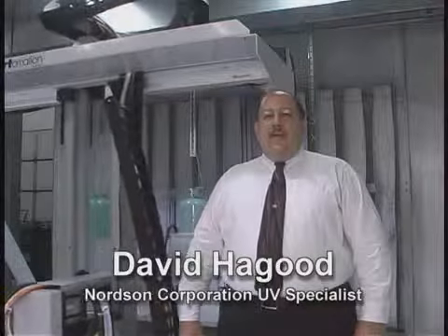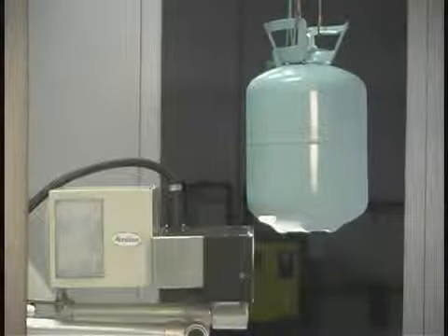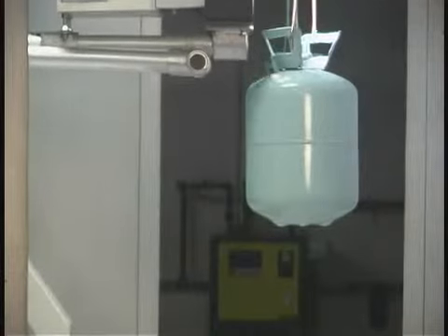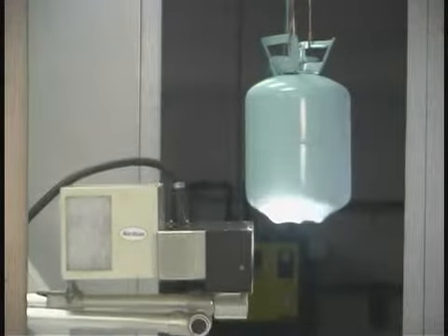I'm David Haygood. I work with Norton's Liquid Systems Group, and I have a UV market focus with the group. In order to cure on three-dimensional products, a good method of approach to that curing process is to utilize actuating lamps. This allows the end user to utilize fewer lamps while maximizing efficiency by being able to follow the contour of the lamp to the product, to maximize UV energy density on the substrate.